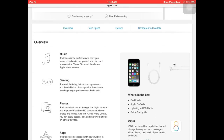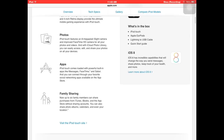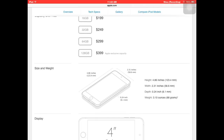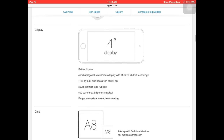Here's what comes in the box: the iPod Touch, Apple EarPods, a Lightning to USB cable, and a quick start guide. It ships with iOS 8. You can also get a free engraving, and it obviously comes with AppleCare. It's still four inches — just want to let everyone know that — not a design change.